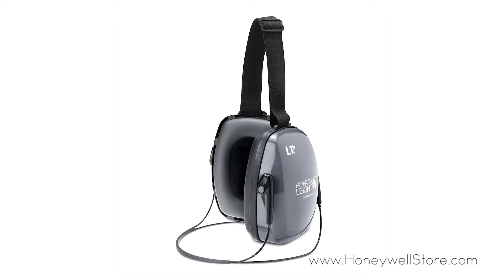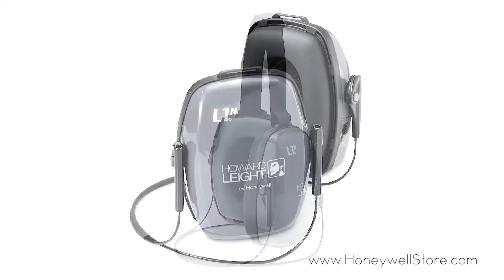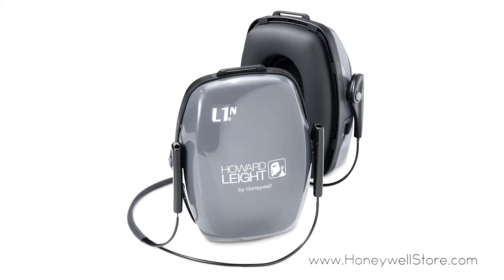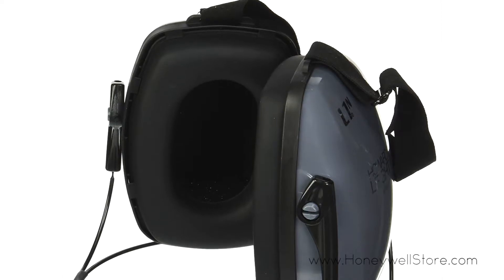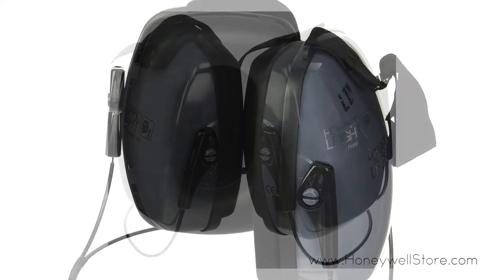The Honeywell Lightning L1N neckband styled earmuffs have a sleek anatomic behind-the-neck design, making it ideal for wearing caps or hats. The headband strap allows for better positioning, and this affordable entry-level earmuff has a noise reduction rating of 25.